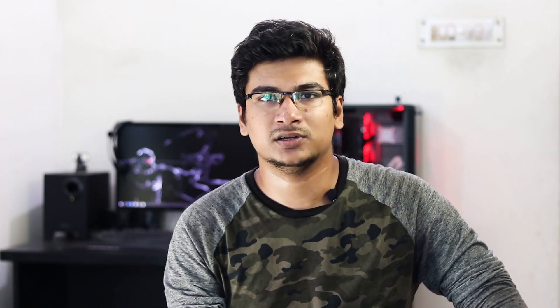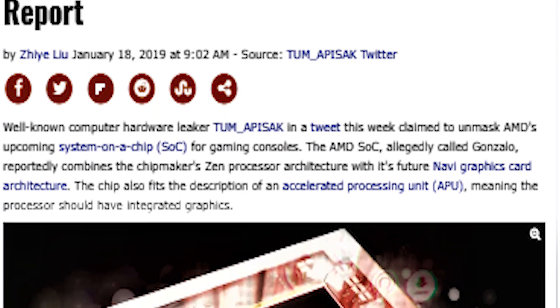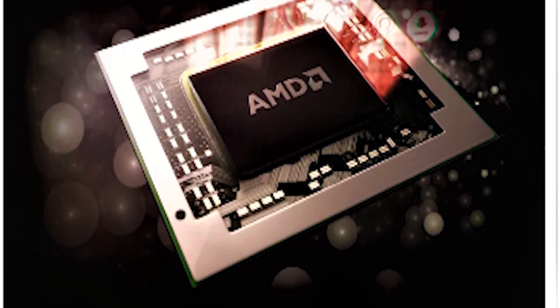So apparently AMD is working on another type of SoC, and the name of it is Gonzalo. This SoC is exclusively for the next generation PlayStation, Xbox, and consoles. Basically, these are APUs.